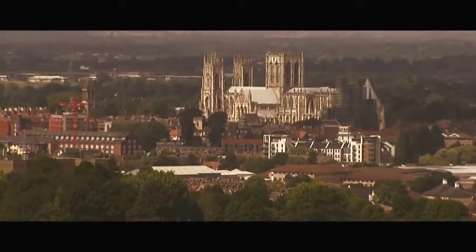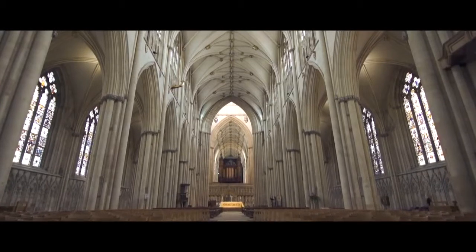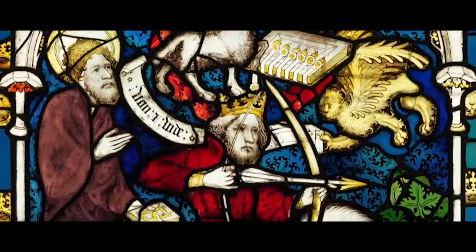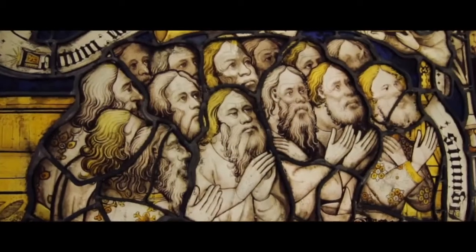Every autumn term we study the art and imagery of York Minster. The Minster not only dominates the city, but it is of course one of the largest Gothic cathedrals in Europe. It's filled with medieval imagery — famously its stained glass, but its sculpture and other decoration is also of outstanding quality.